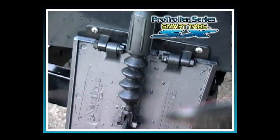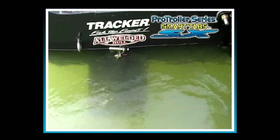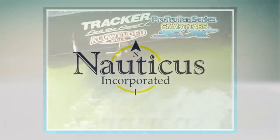Unlike any other trolling device on the market today, you get all the benefits of Nauticus's ruggedly designed smart tabs, plus being able to deploy the tabs in seconds to a braking position for trolling. So you truly will have more time to catch more fish.